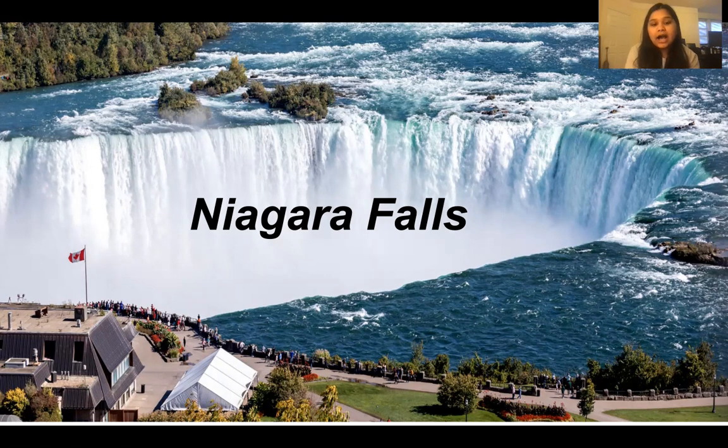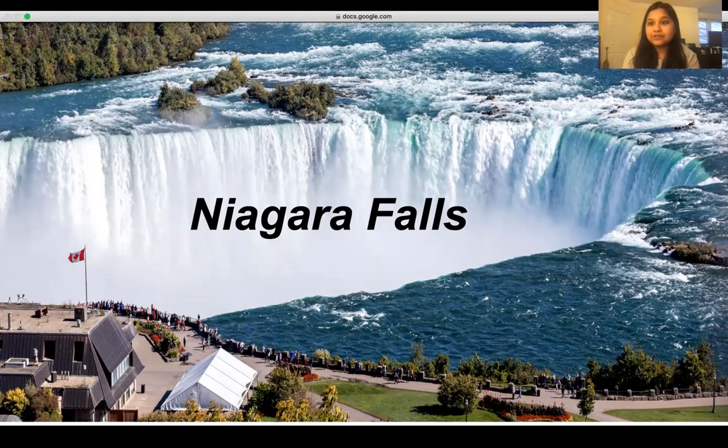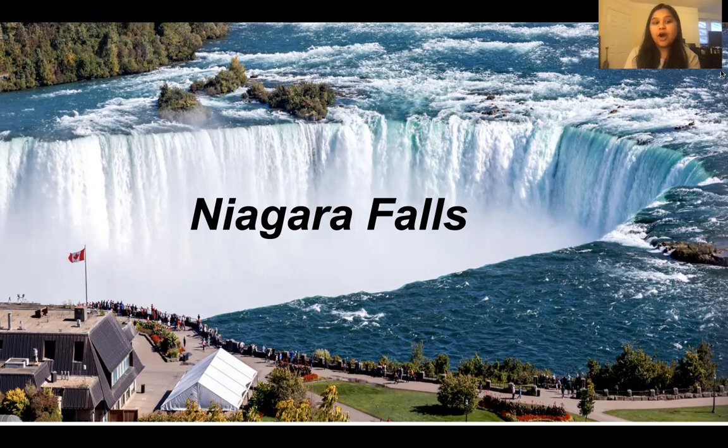What's cool about the Falls is it's in two different countries. On one side is the United States, and just across the bridge is Canada. While you're on the United States side, you can look over and see the Canada side as well.